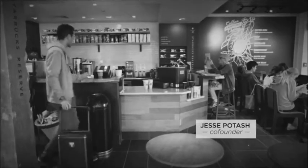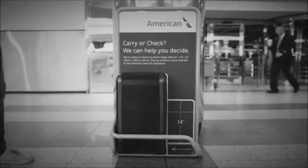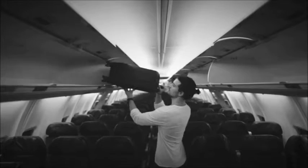Modern travelers want products that add value to their mobile lifestyles. But luggage has yet to evolve to make travel more convenient. That's why we set out to invent a smart yet elegant suitcase for a seamless travel experience.